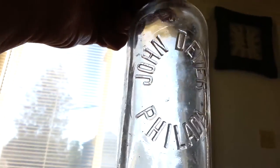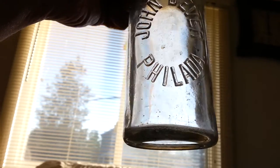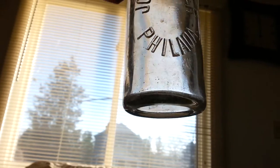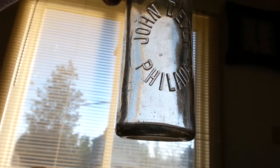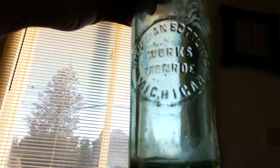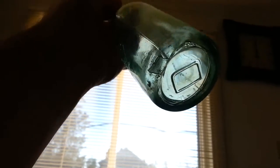Another blob top — John Dever, D-E-V-E-R. This is P-H-I-L-A-D-A — 'Filada.' I don't know if that's a town or if that's how they wrote Philadelphia back then. It says TW on the bottom. This one's crown top — that's another slug plate. Dykeman Bottling Works, Monroe, Michigan. It's got a green tint to it, with a big D on the bottom.